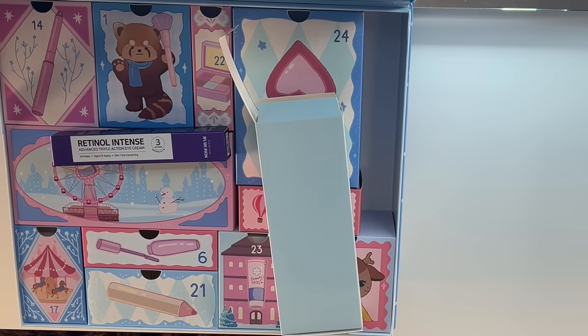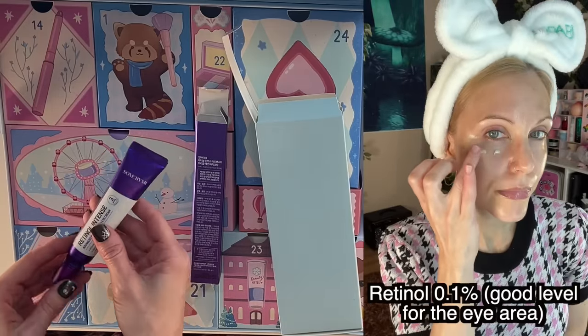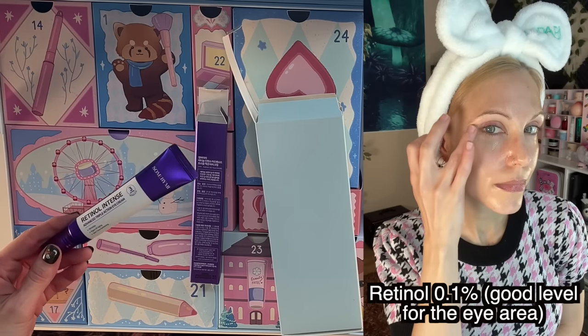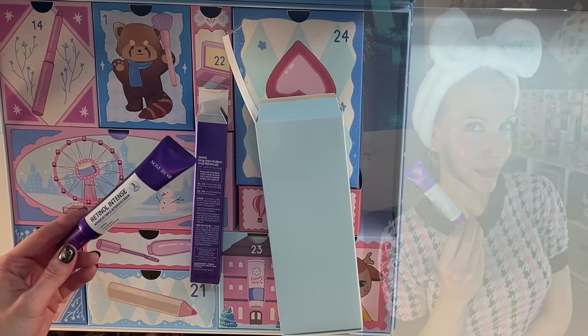It's Some By Me: Retinol Intense Advanced Triple Action Eye Cream. Look at how giant this is — 30 milliliters, one fluid ounce, in a squeeze tube, and it contains retinol. I just feel like this is a product that so many people in the West are looking for and paying way more money for.